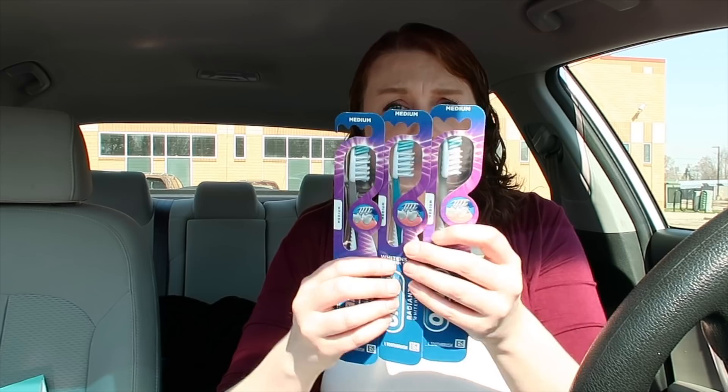This deal and the diaper deal have to be done in two separate transactions because they're the same scenario deal, so just a heads up on that.